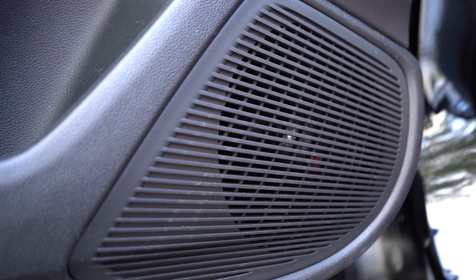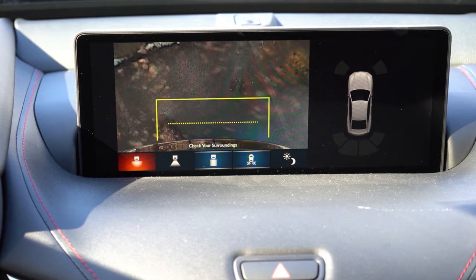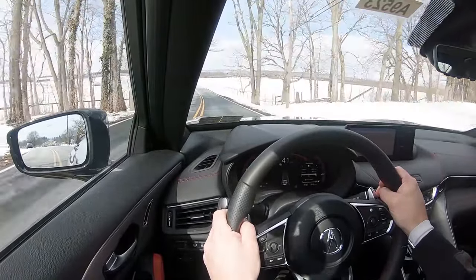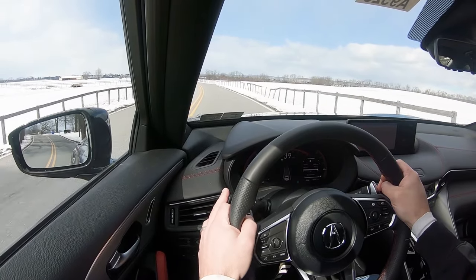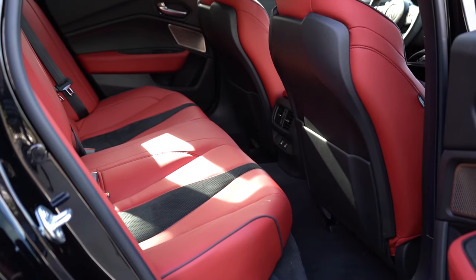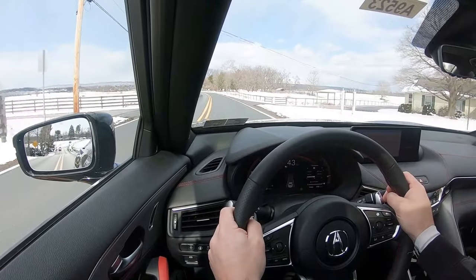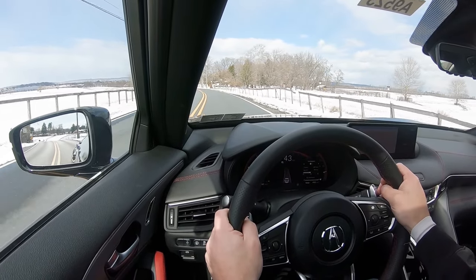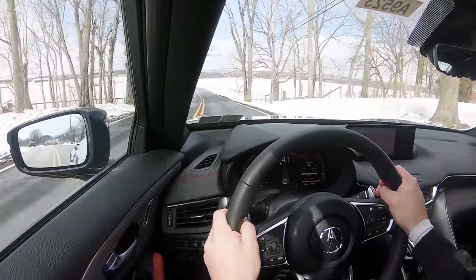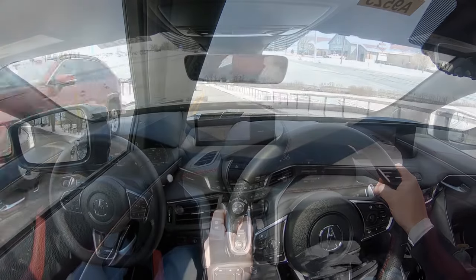Last thing on infotainment — when you put the TLX in reverse, you get a rearview camera standard across the board. That leads us into safety. The TLX earned an IIHS Top Safety Pick+, the very highest designation. Standard safety equipment includes front, side, and curtain airbags, driver and passenger knee airbags, LATCH for rear car seats, rear child door locks, and tire pressure monitoring. AcuraWatch also comes standard, giving you collision mitigation braking, adaptive cruise control, lane keep assist, road departure mitigation, traffic jam assist, traffic sign recognition, forward collision warning, lane departure warning, front and rear parking sensors, and a blind spot monitoring system with rear cross traffic alert.